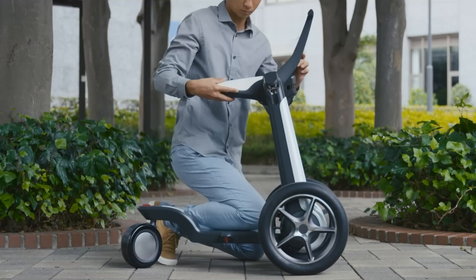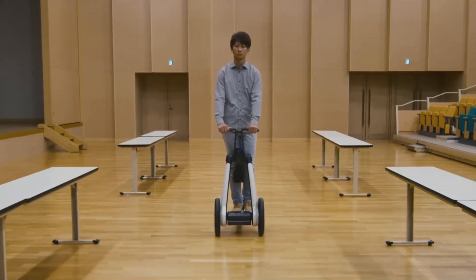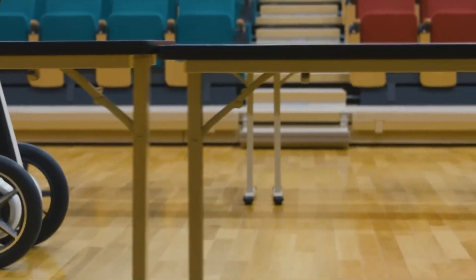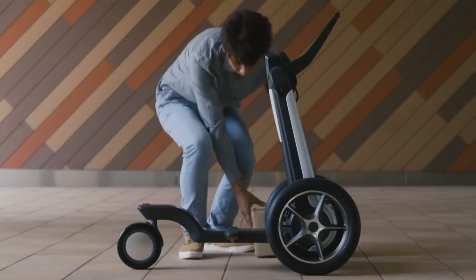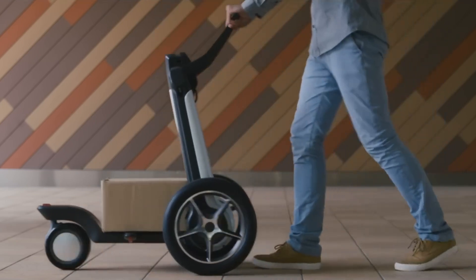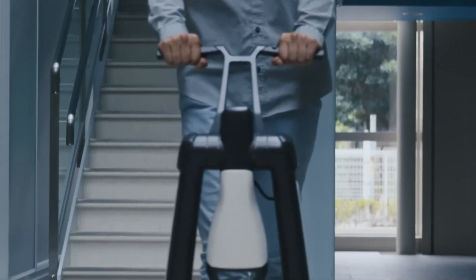Developed with the Chiba Institute of Technology, the ILYA was brought to life in under two years and is aimed at markets in Asia, Europe, and North America. This innovative device redefines personal mobility, promoting independence and accessibility while providing a reliable and stylish way to navigate daily life.